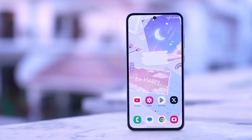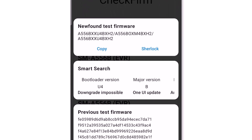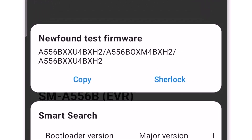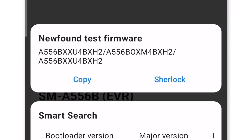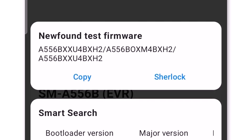A new test firmware for the European variant of the Galaxy A55, model number SM-A556B, has been discovered on Samsung's servers. As shown in the screenshot, the firmware version is A556BXXU4BXGA. Notably, the fourth-to-last letter in this build number is B, contrasting with the A in the current official firmware, A556BXXU4AXF3.